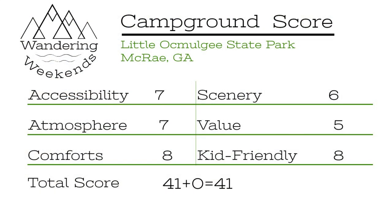Add it all up and Little Ocmulgee State Park near McCray, Georgia scores a 41. That's probably an average score — it's not the best by any means. I think if we'd had some different neighbors, maybe this would score a little bit better. The sites are tight, so I'm not sure we'll be back because there are a lot of better options in that area of Georgia.